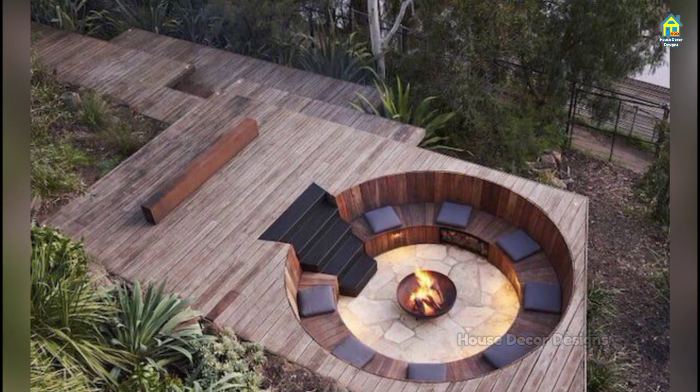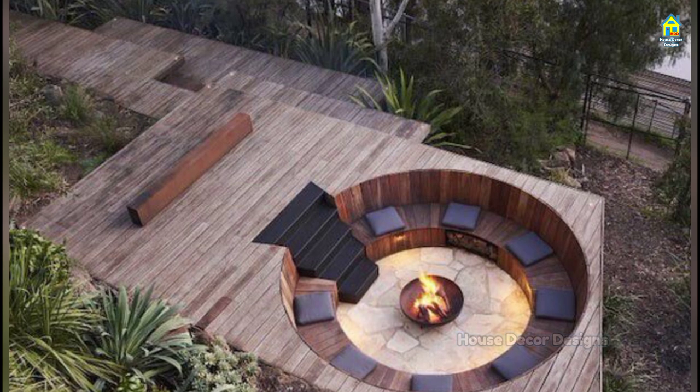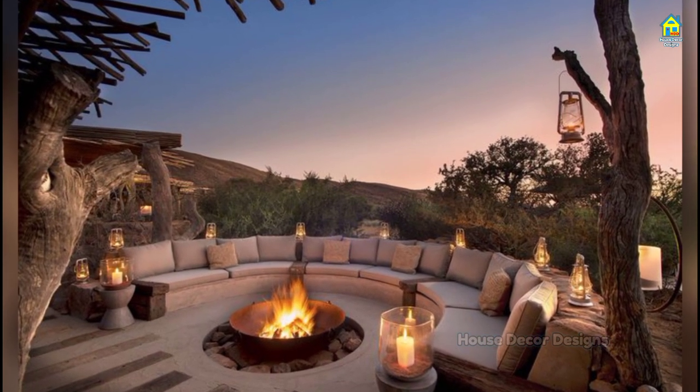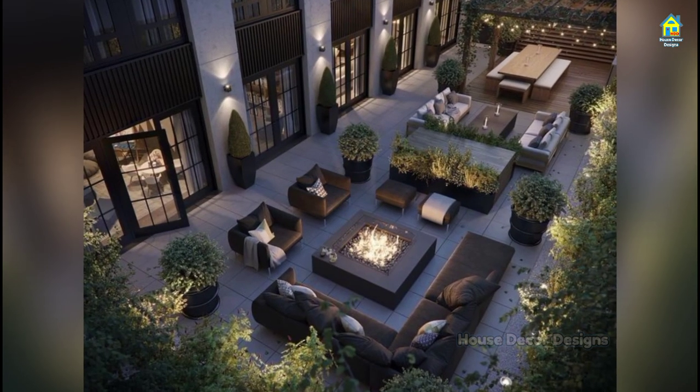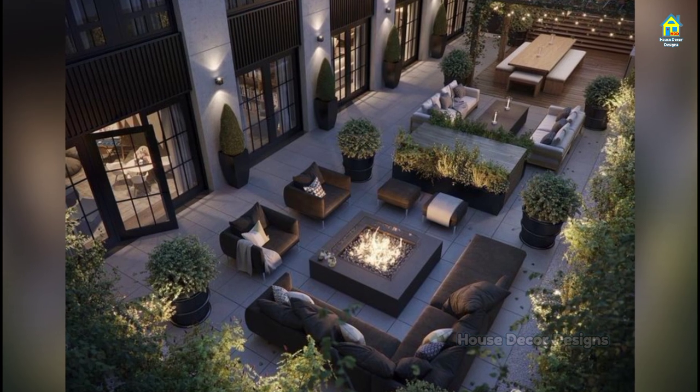A good way to incorporate seating into your garden if you have terracing is to integrate it into a bank when constructing your retaining walls. You can also build a seat or bench this way as a design feature when creating a raised wall around a patio area.